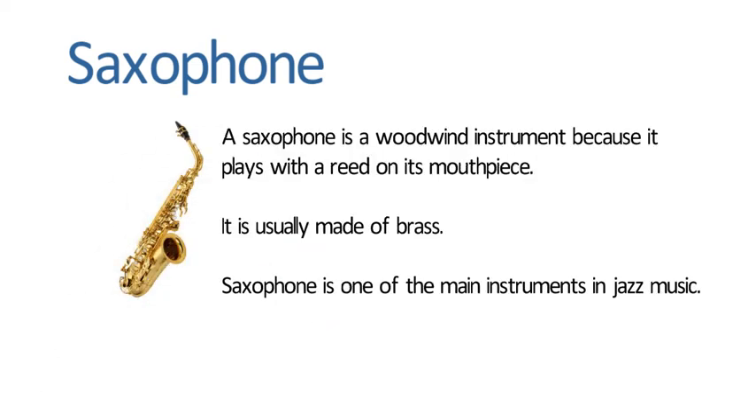Saxophone. A saxophone is a woodwind instrument because it plays with a reed on its mouthpiece. It is usually made of brass. Saxophone is one of the main instruments in jazz music.